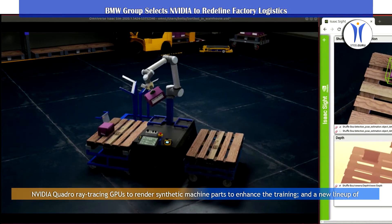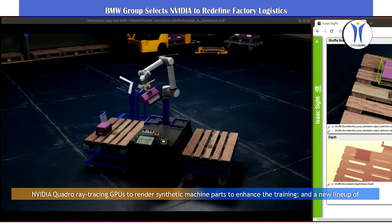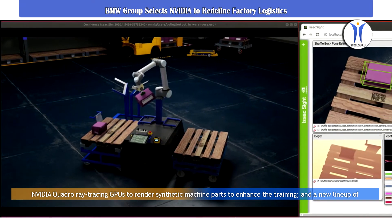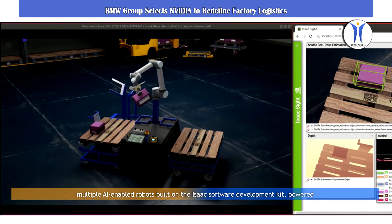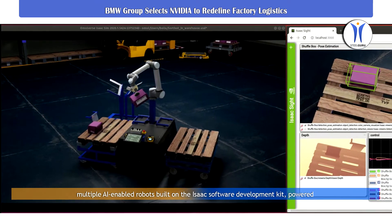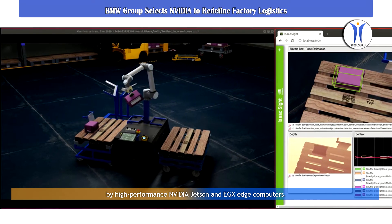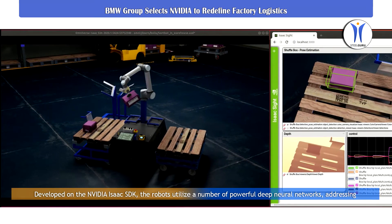The collaboration uses NVIDIA DGX AI systems and ISAAC simulation technology to train and test the robots, NVIDIA Quadro ray tracing GPUs to render synthetic machine parts to enhance the training, and a new lineup of multiple AI-enabled robots built on the ISAAC software development kit, powered by high-performance NVIDIA Jetson and DGX Edge computers.